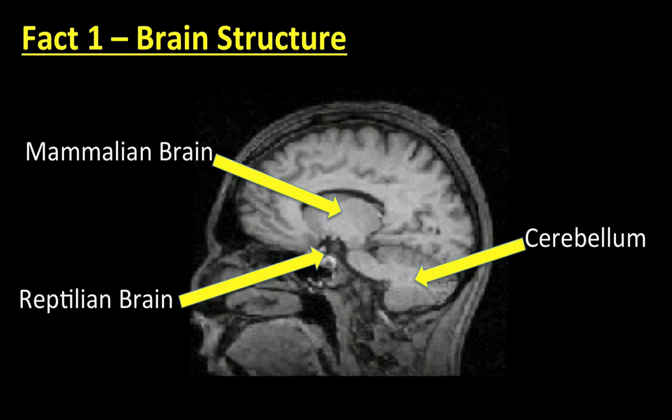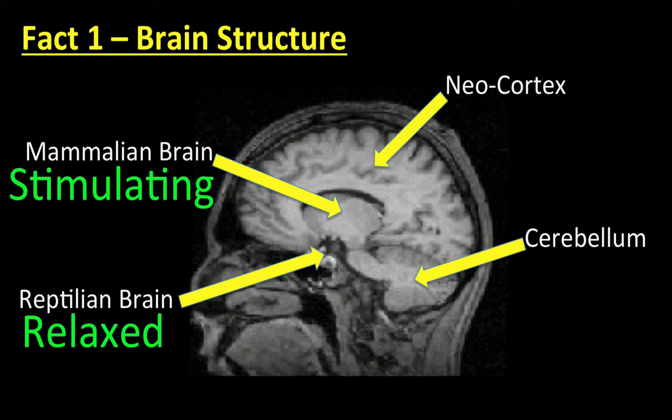Finally, the most recent part of the brain to evolve — doing so approximately three million years ago — is the neocortex, the conscious thinking part of the brain. What we now know about the brain means we can create a far more effective learning experience when we create a relaxed yet stimulating learning environment to avoid triggering a threat response and appease the brain's love of novelty.